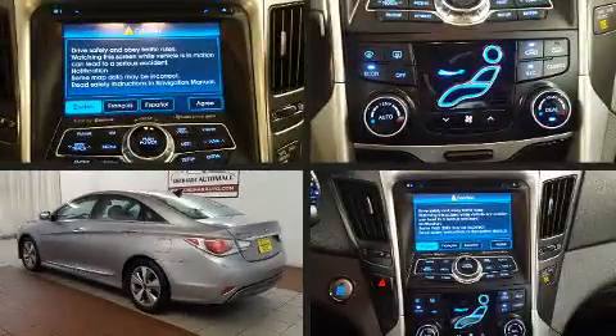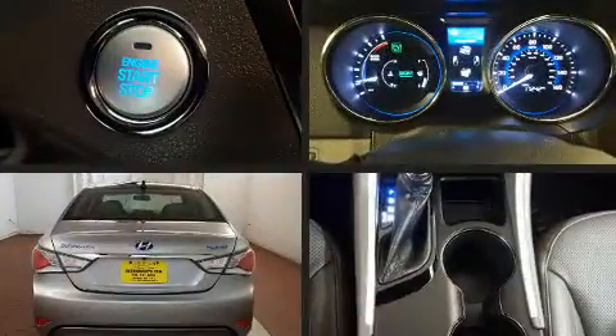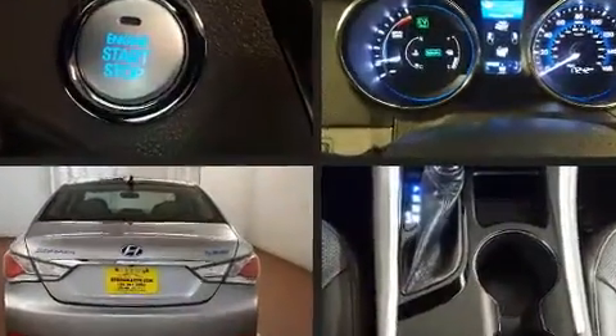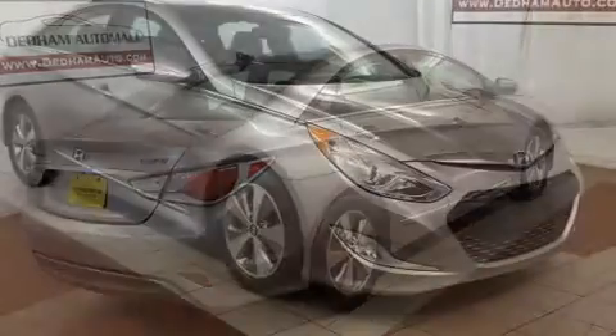Treat yourself to a test drive in the 2011 Hyundai Sonata Hybrid. This four-door, five-passenger sedan has not yet reached the 20,000 mile mark. Under the hood you'll find a four-cylinder engine with more than 150 horsepower.